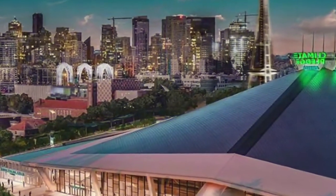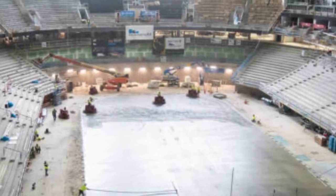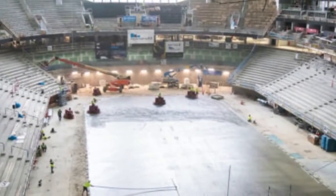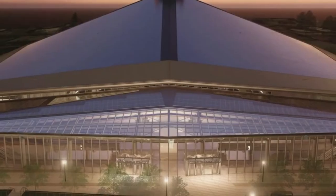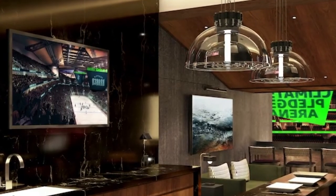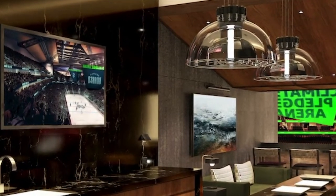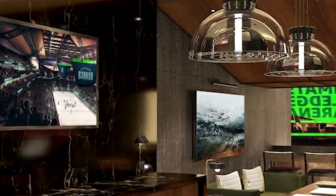Anyway, the main thing about this arena is that it's going to be really environmentally friendly. Amazon named the arena and came up with the Climate Pledge name as part of their challenge to make their business carbon neutral by 2040. If we look inside the Climate Pledge Arena, we'll see that millions of dollars were spent to ensure that the venue will be environmentally friendly.